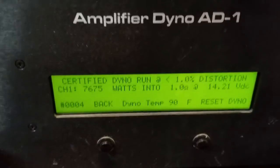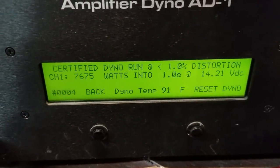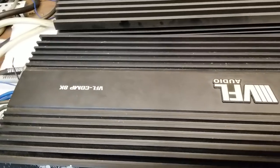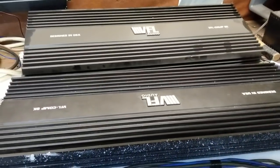There you go — certified dyno run at 1 ohm: 7,675 watts. And that is a VFL Comp 8K. These are for sale right now at Sundown Audio — we took them in on trade.